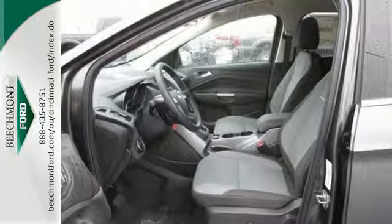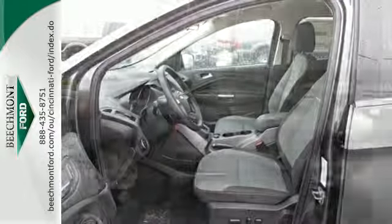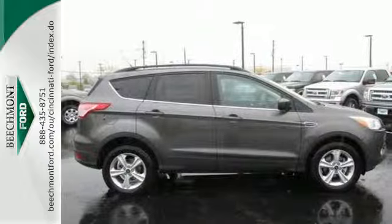Other convenient features include a split-folding rear seat, low-tire pressure warning, and MyKey system.